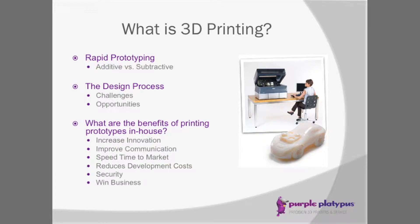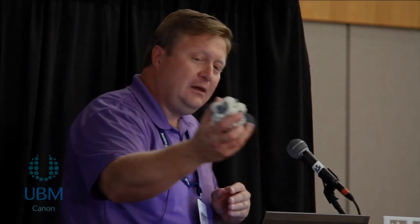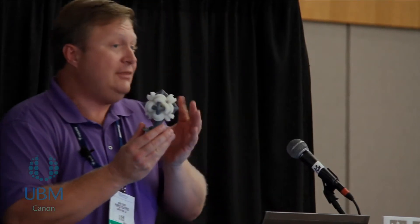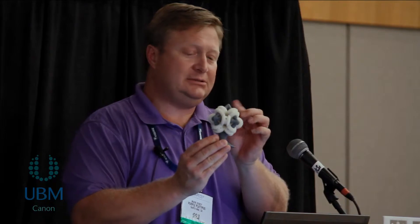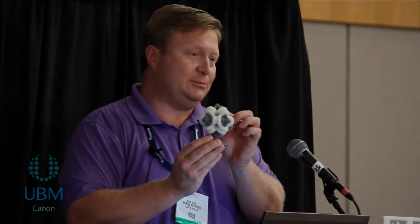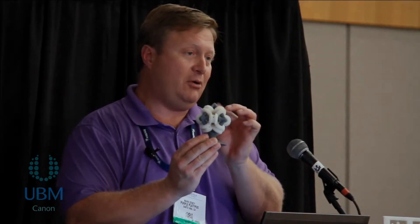The challenges with cutting technology are undercuts, internal cavities, things like that — these can't typically be done with subtractive technology. With additive technology, you can do anything you want. So something like this could not be done with subtractive technology, while growing a part can certainly be done via additive technology.